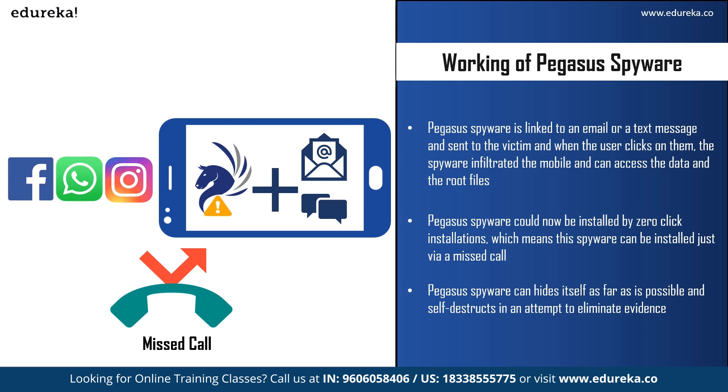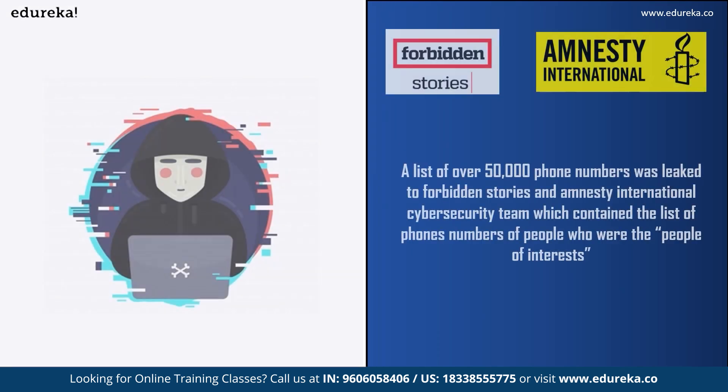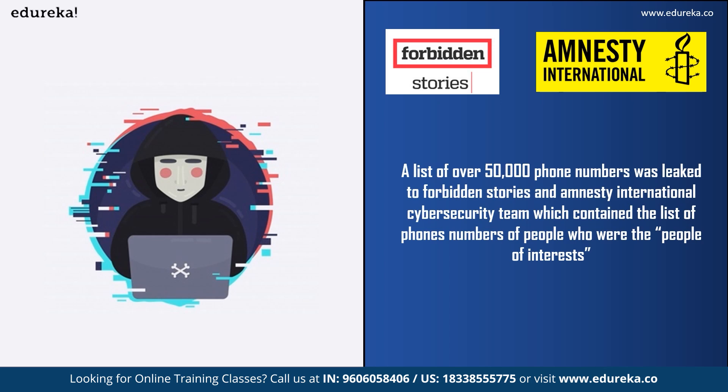Pegasus spyware can hide itself as far as possible and self-destruct in any attempt to eliminate evidence. If it is unable to communicate with a command and control server for more than 60 days, or if it is on the wrong device, Pegasus can also self-destruct on command. Unless you are a cybersecurity expert, you cannot detect the spyware — that is how frightening it is.